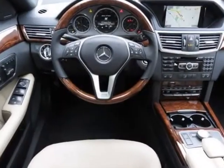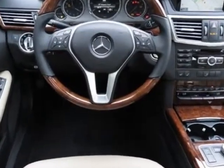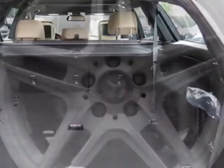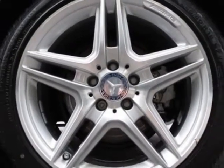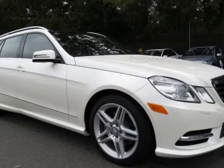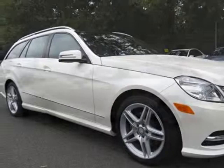Heated and active ventilated front seats, power tilt slide panorama sunroof, active multi-contour driver seat, burrow walnut wood interior trim, diamond white metallic, rear seat entertainment system, heated rear seats, lane tracking package, premium 2 package, wheel package, and the 115 V-Power outlet.